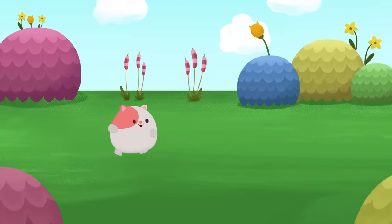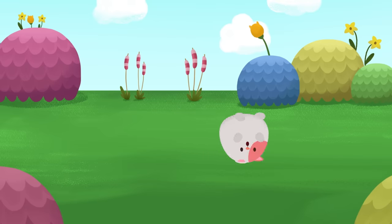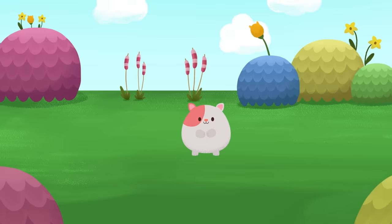Hi everybody! Today we're going to practice a fun way to chill out and relax with the hamster kitties. The first thing we need to do is get comfortable. Find a place to sit or lie down, whichever feels best to you.